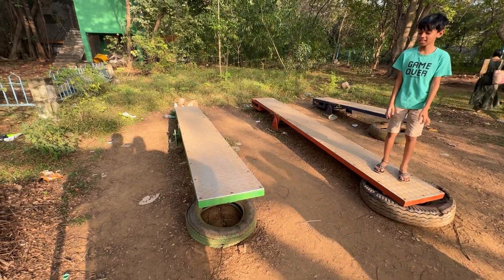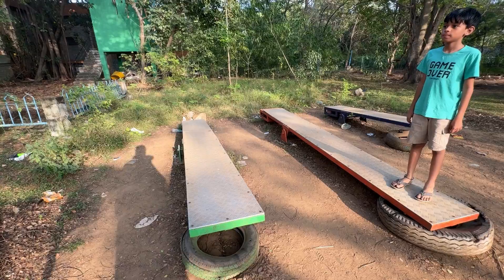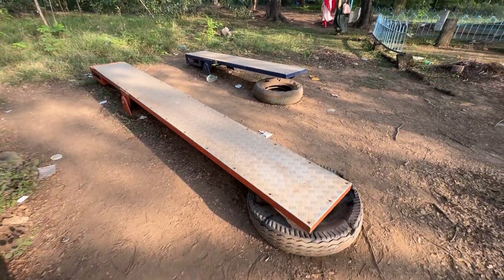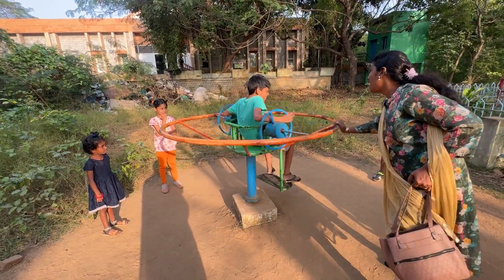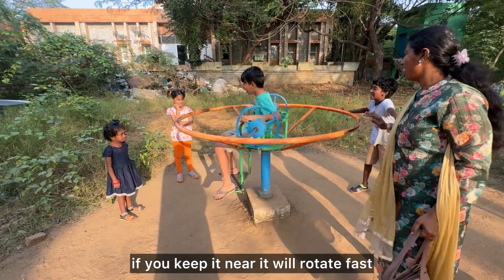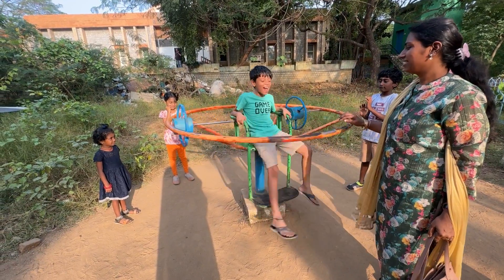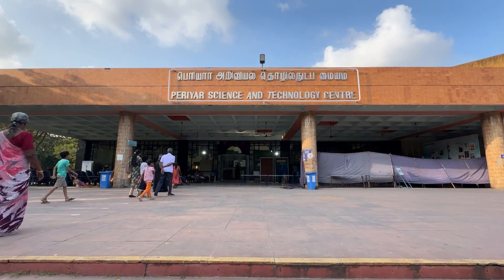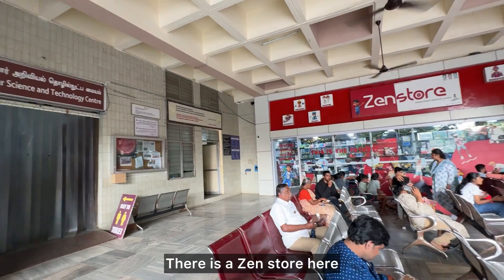This is a weighing machine. If we have a measurement, we will have a weight. We can't find any numbers. This is Periyar Science and Technology Center. We can go to the show. This is a Zen store.